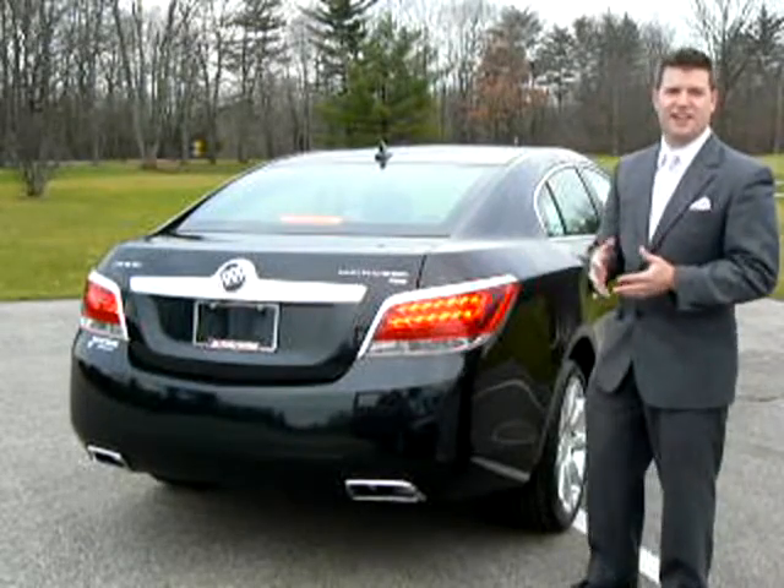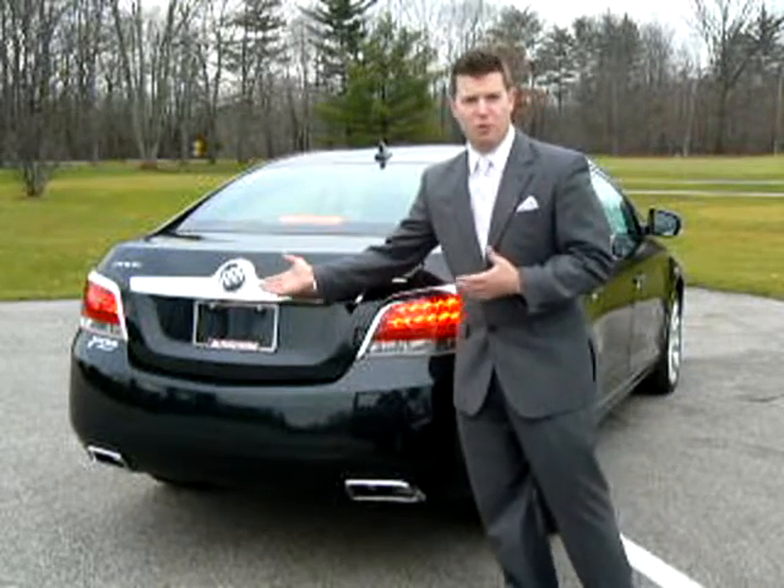In the rear, the LED tail lamps, backup sensors, and available camera will help aid you in reverse.